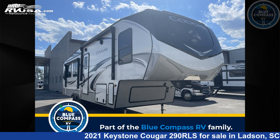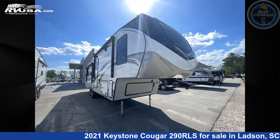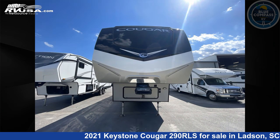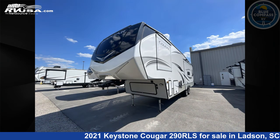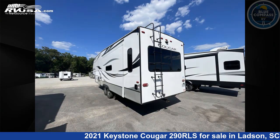This 2021 Keystone Cougar 290 RLS is a fifth-wheel RV. It is located in Ladson, South Carolina, 29456, and is offered for sale by Blue Compass RV Charleston. Click the link in the video description to visit RVUSA.com and see more photos as well as the current price.